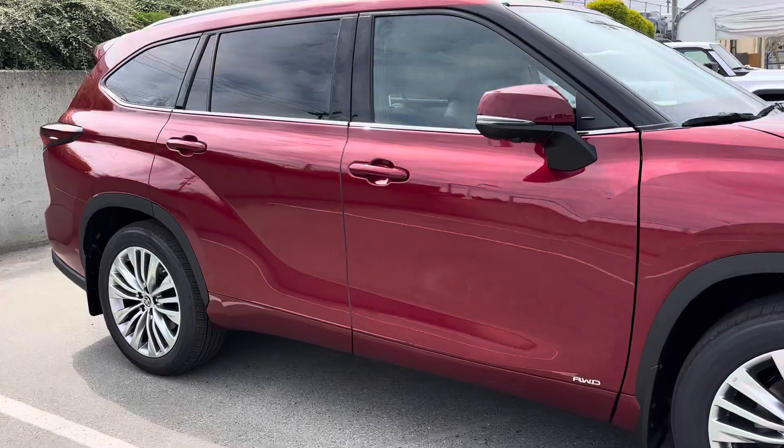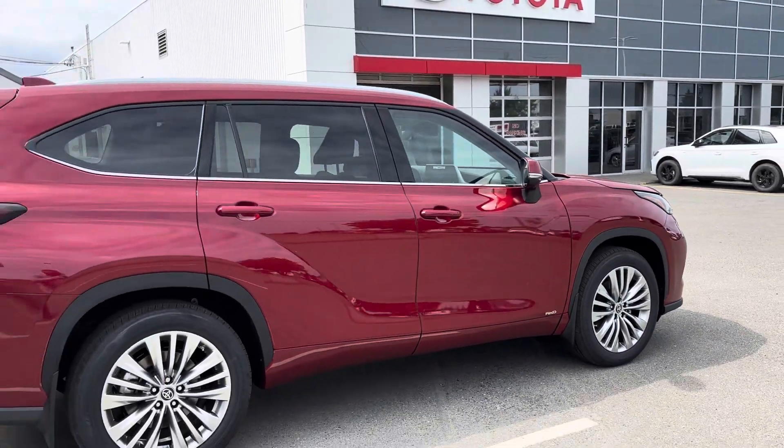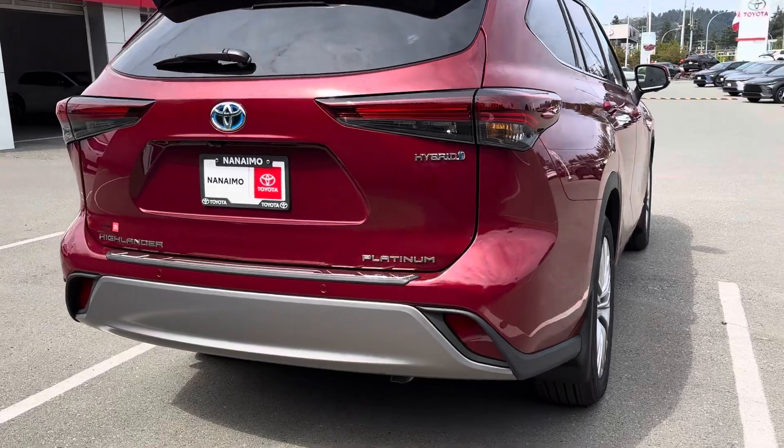20-inch wheels — they look really good on the video here, I must add. Front and rear parking sensors, backup camera, digital backup camera, and 360 bird's-eye camera.